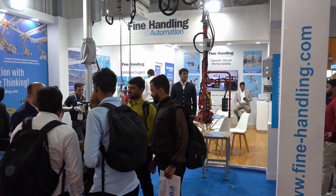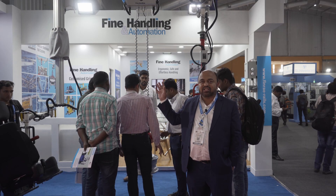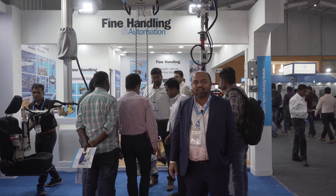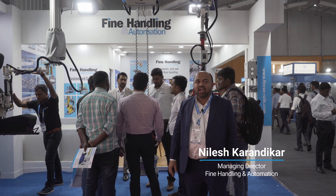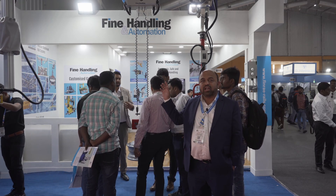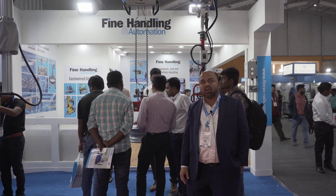Welcome you all to Imtex 2023. We are representing here a lot of handling devices, and these are all innovative handling devices which have been developed with our internal own research and development. If you have a look at these three different devices, they are all used for material handling requirements in several industries, mainly the automotive industry.